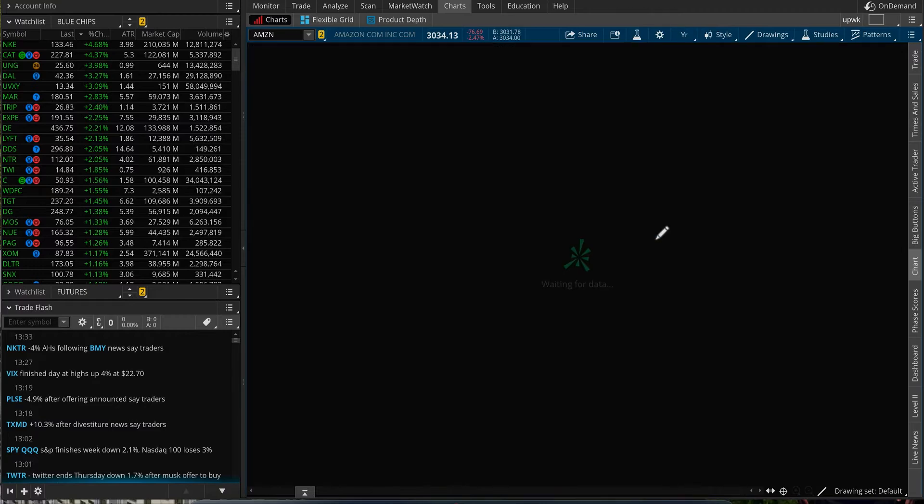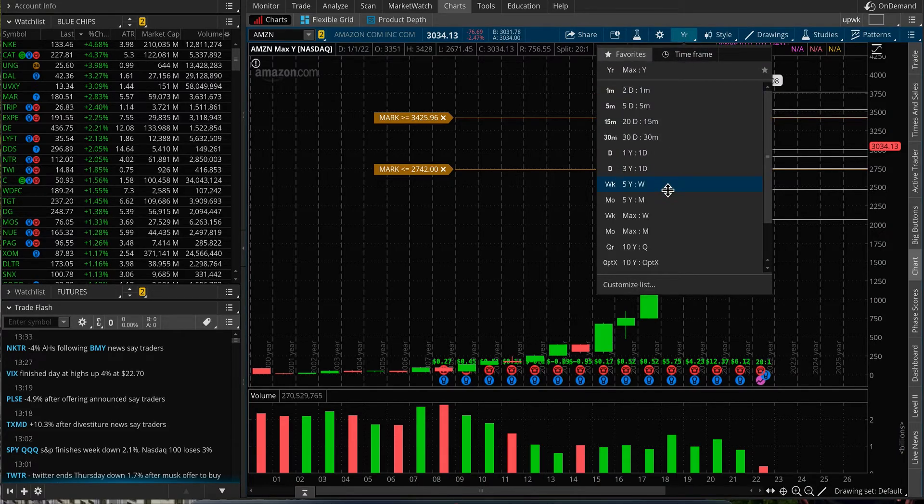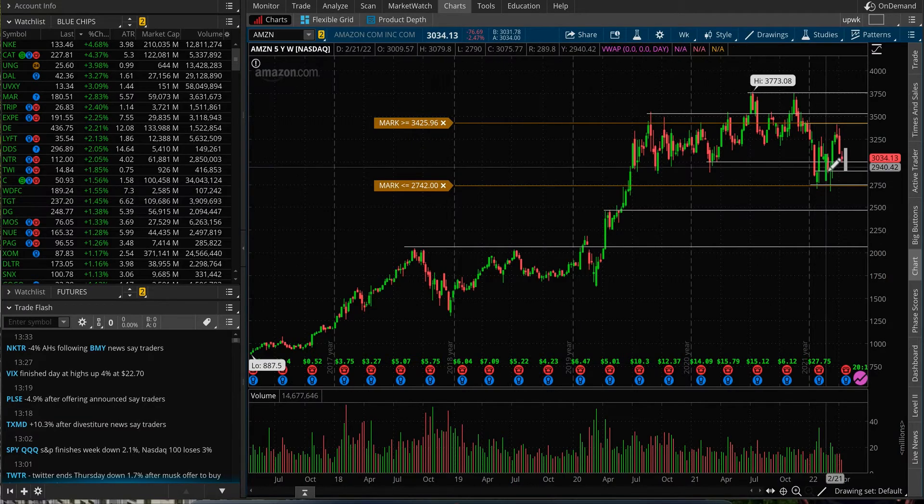If you switch to a yearly chart, in 2021 it did not outperform the market — it actually underperformed. And for this year, this yearly candle is underperforming the market as well, down about 9% from the opening of the year. Some excitement might come if they report something good, and there is a stock split scheduled June 6th — 20-to-1 — so this stock would be around $150 in summer.